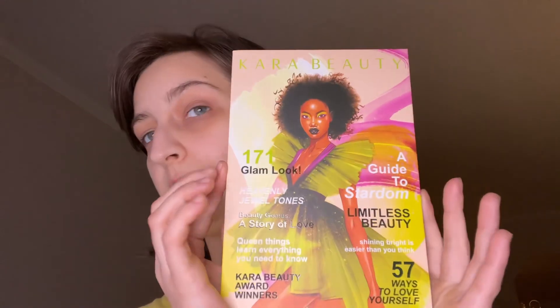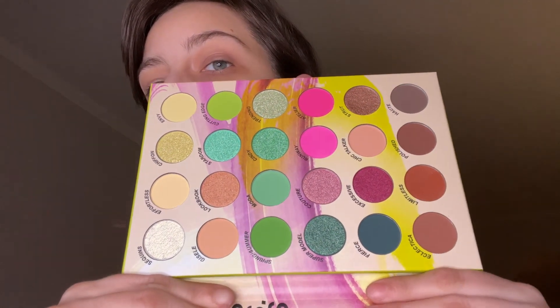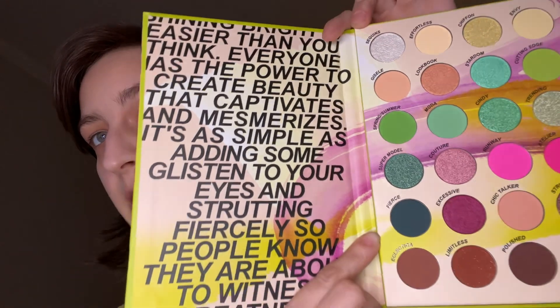And the last one I got from her is A Guide to Stardom, I think is the name of it. It's supposed to be like a magazine. There are three of these, but the bundle only came with one. But look how pretty that is. That's pretty. Here's what it says — that's what the inside looks like.